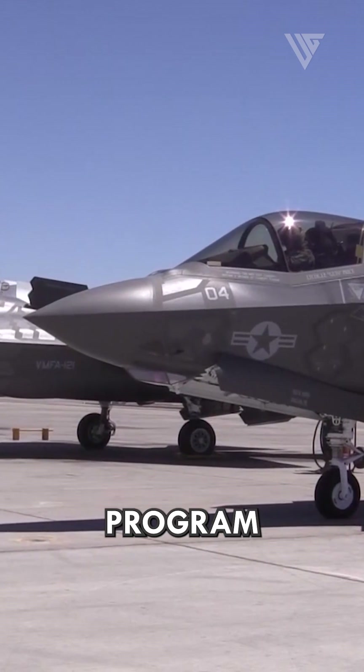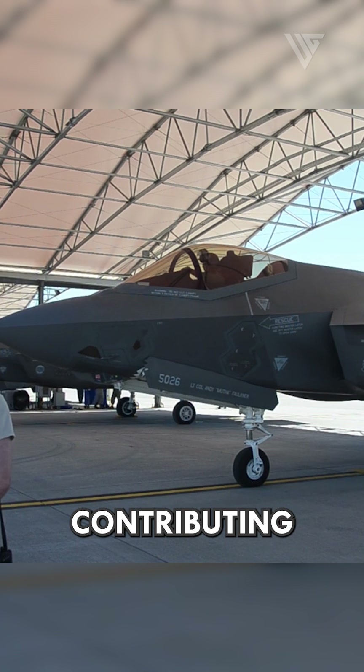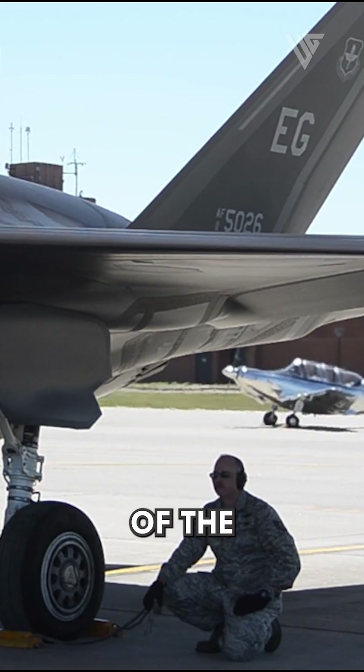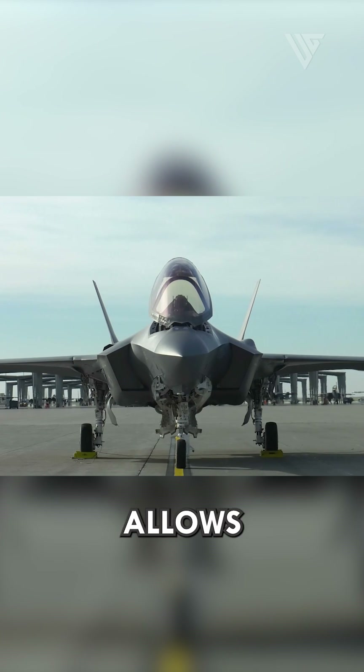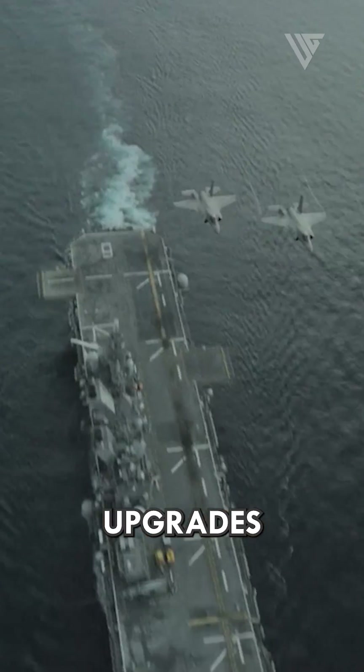The F-35 program involves international collaboration, with multiple countries contributing to the development and procurement of the aircraft. This collaboration allows for shared costs, interoperability, and potential future upgrades and enhancements.